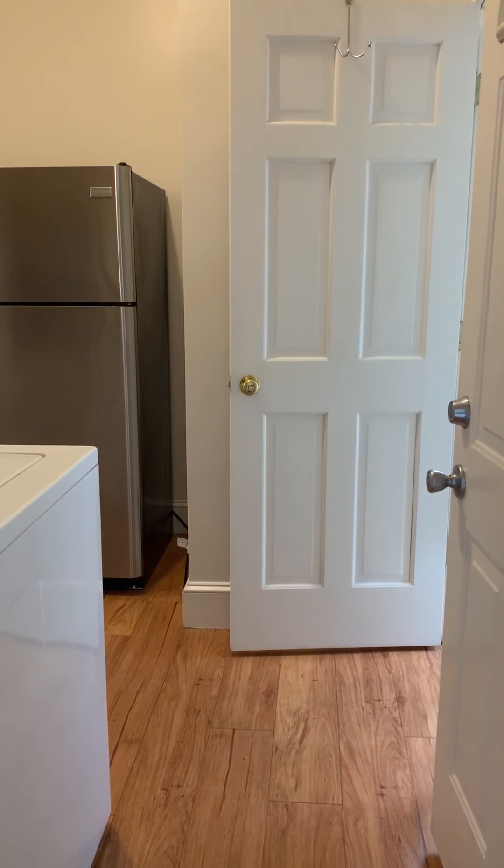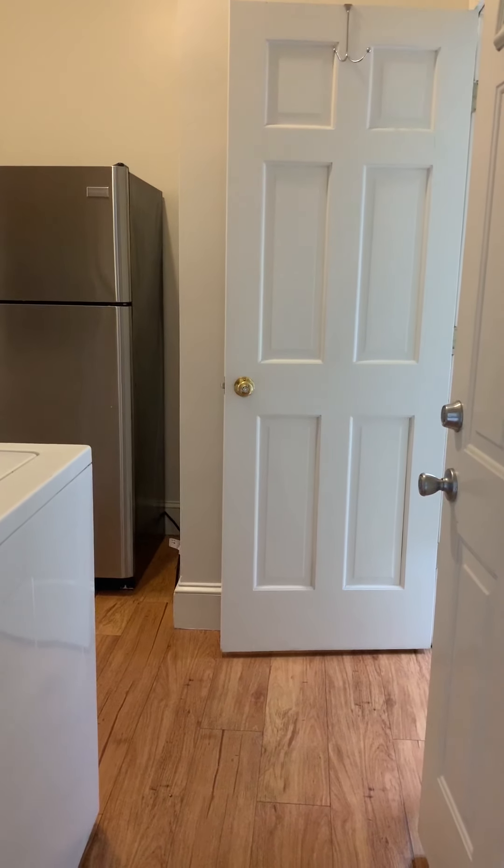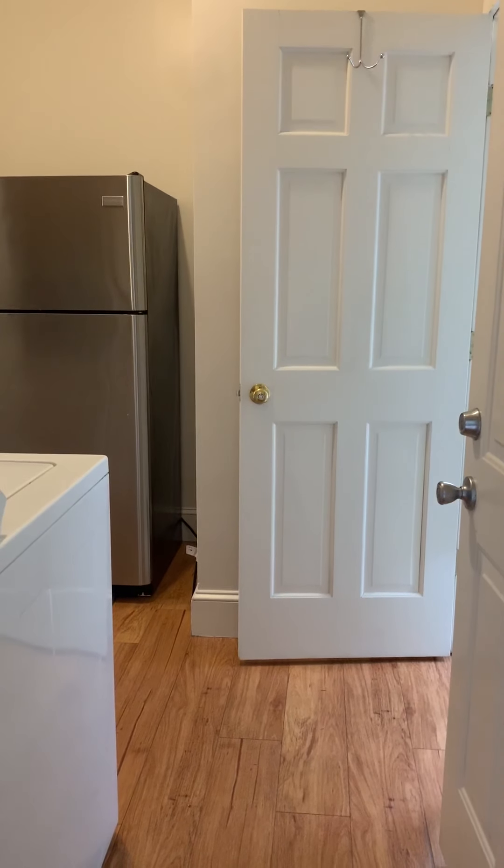This is 73 Tompkins Street. It's an eight bedroom house with two full baths and one half bath.